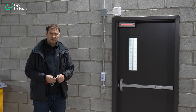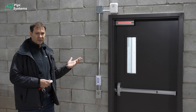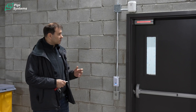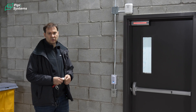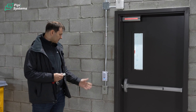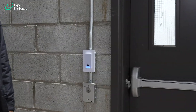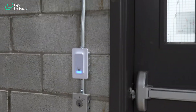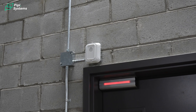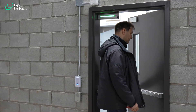Here we have maybe the most interesting installation — a delay egress mag lock that must be installed here according to the fire inspection fire code. We have a door access reader with a mechanical egress key. We have a siren for improper use of this door, a magnet, and you can enter the space from here.